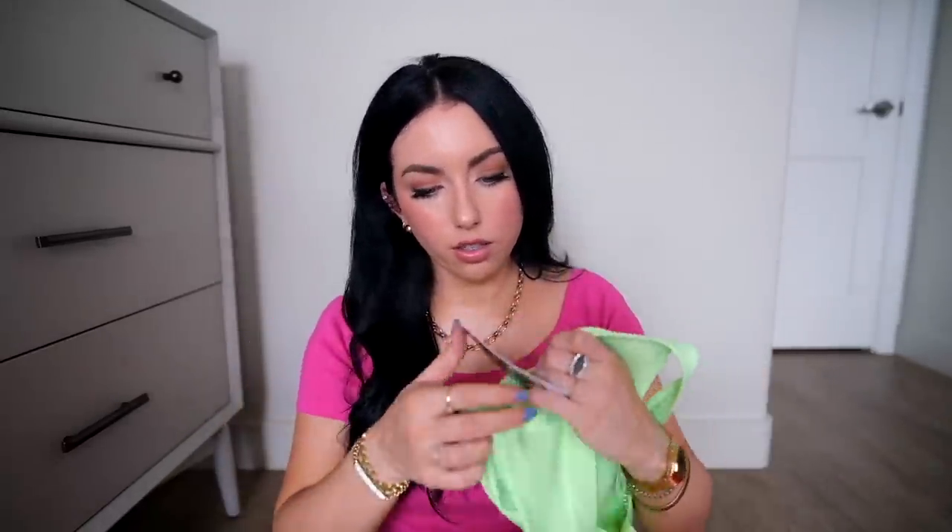I'm still in my neon phase. This sports bra is slightly neon in a beautiful spearmint minty color. I feel like the color in real life looks so much better than how it's showing up on camera — it's almost a little too bright to show up accurately. It has built-in pad lining but no insert pads. It's a cross back but adjustable. I got a medium in this one and it has a nice ribbed pattern on the side.